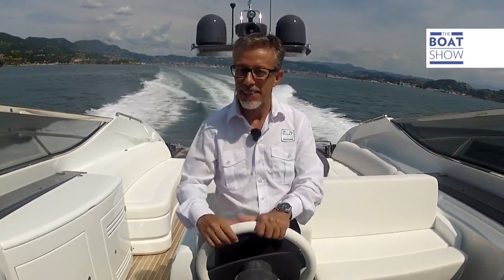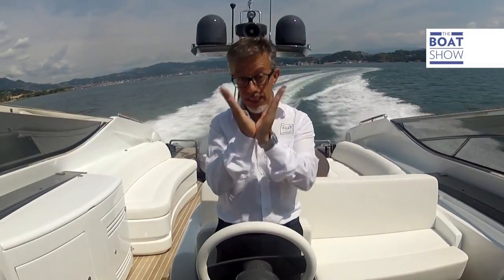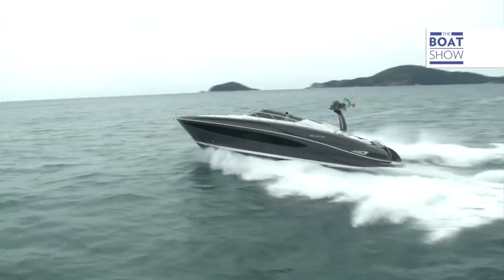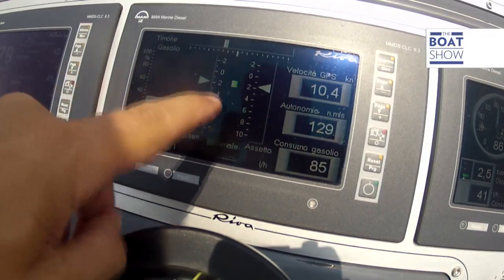It's a yacht to be admired, but definitely to be driven. The V-drive is at the stern. The angle of the V of the hull is 17 degrees, good for choppy seas. The on-board computer shows the flap positions and suggests how I should regulate them.